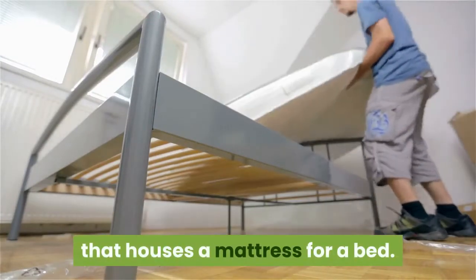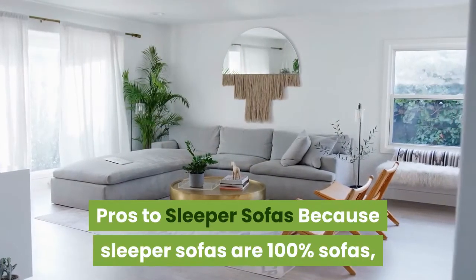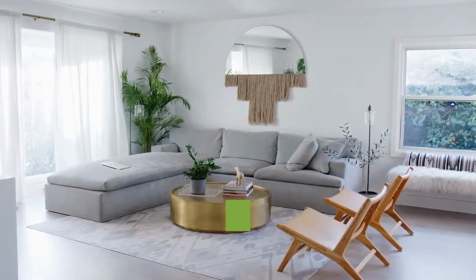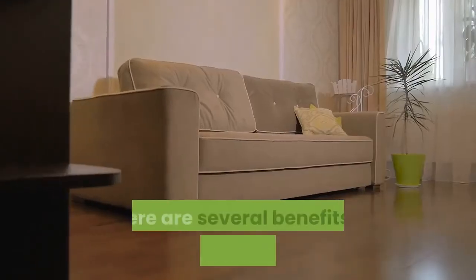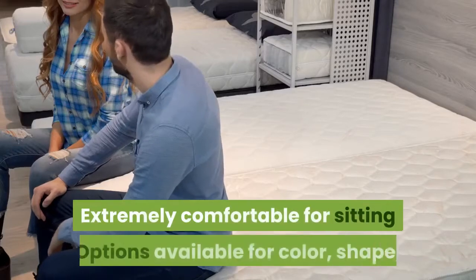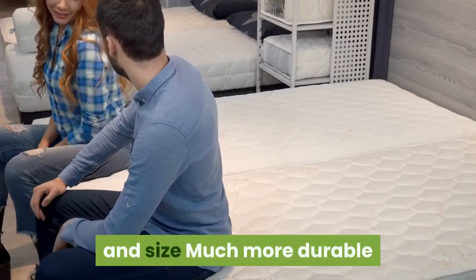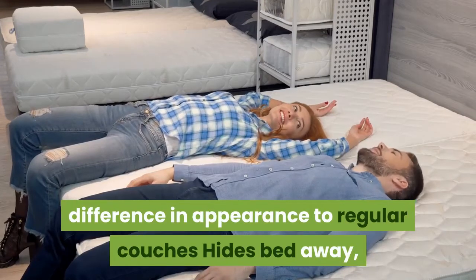Pros to sleeper sofas: because sleeper sofas are 100% sofas, they look very comfortable and can be gotten in a variety of styles and patterns to match your home's decor and aesthetics. Benefits include: extremely comfortable for sitting, options available for color, shape, and size, much more durable and long-lasting, no assembly required, and no perceivable difference in appearance compared to regular couches.